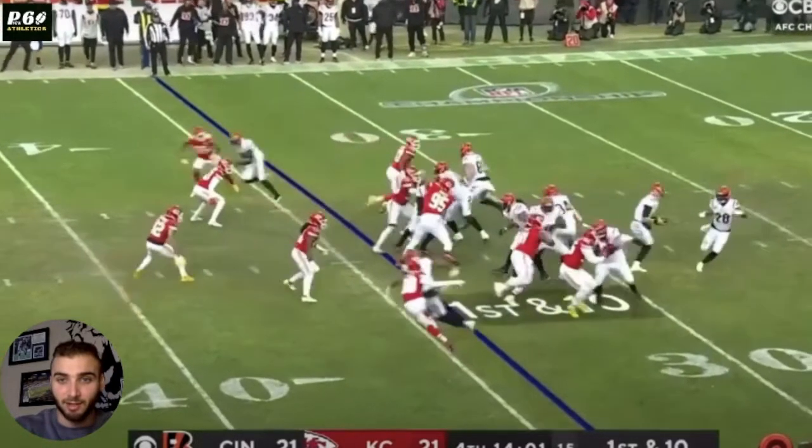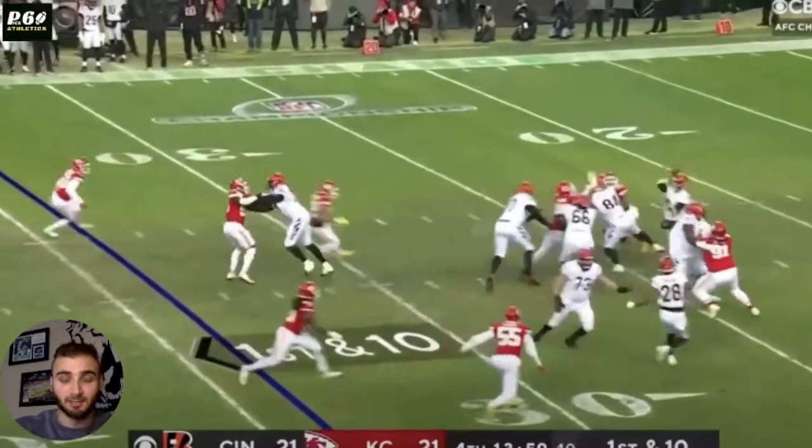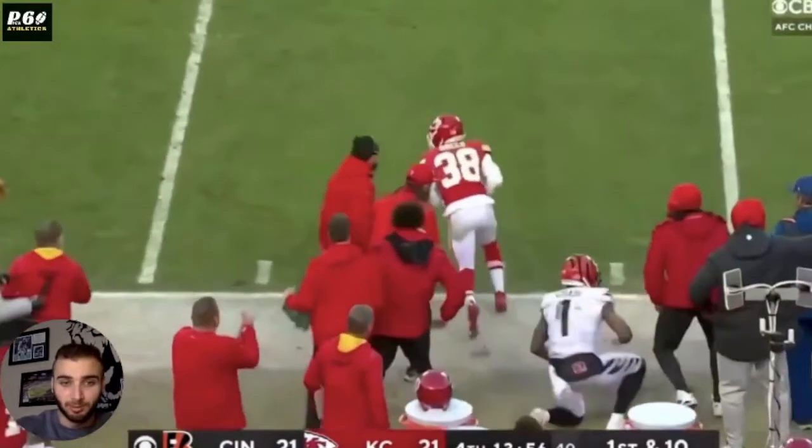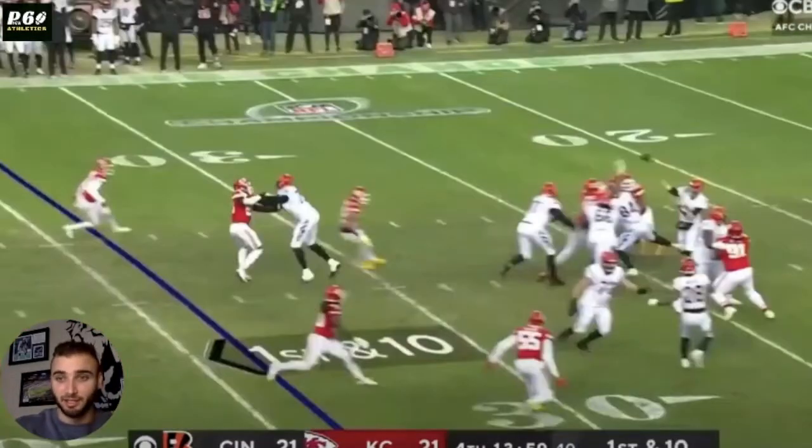In order to be a great defensive back, you have to understand your own defense. As much as talent and everything else comes into play, if you know where you have help, you know what to focus on, and you know where the ball is going every play, then you have a chance to make a play on the ball every time.